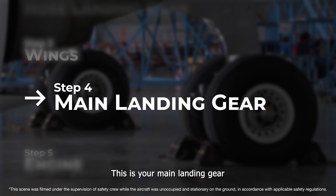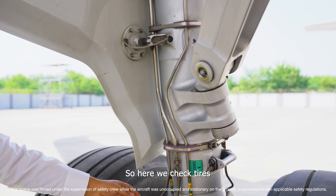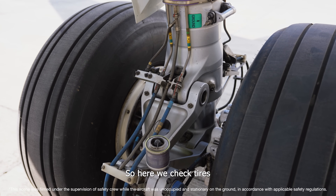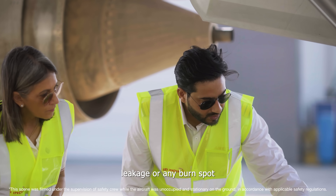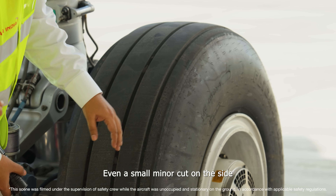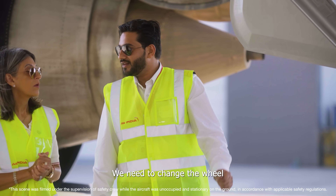This is your main landing gear. The main landing gear has brakes — the nose gear doesn't. Here we check tyres and brakes for any sign of damage, leakage, or any burn spot. Even a small minor cut on the side wall or shoulders can ground this aircraft and require a wheel change.